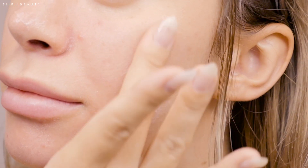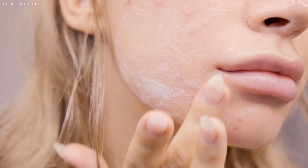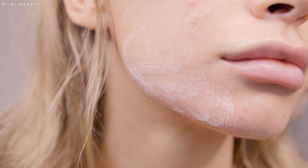It does leave my skin feeling slightly hydrated, but then over time — like when I wake up in the morning — it does feel a little more dry.